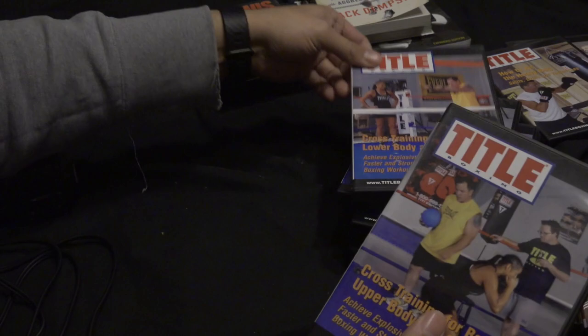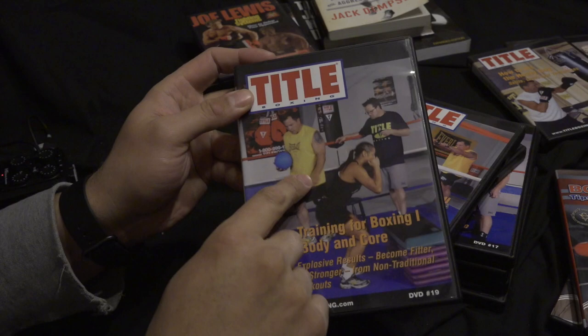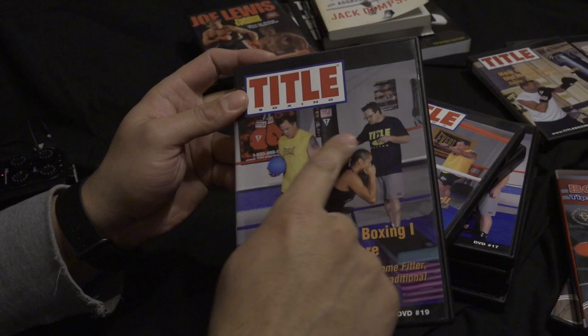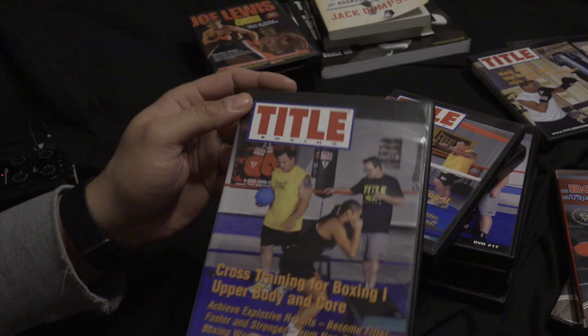Then the golden ones — the whole Freddie Roach set. This first one is cross training for boxing — upper body and more — mainly featuring Justin Fortune. He's actually a boxer himself, more of a physical trainer now. He works with Manny Pacquiao. He's a champion-level boxer who fought Lennox Lewis — an Australian heavyweight boxer, really strong guy. In this DVD he breaks down the physical exercises employed in Freddie Roach's gym. Then there's another one on core training and lower body.